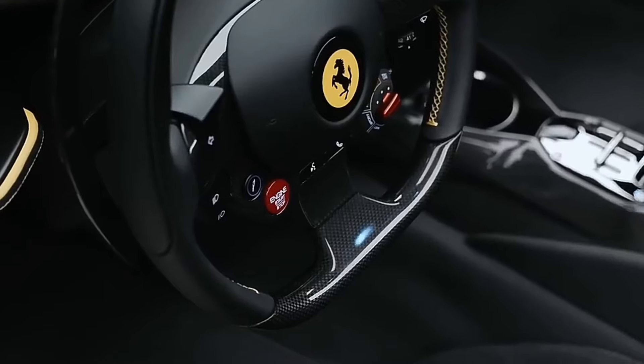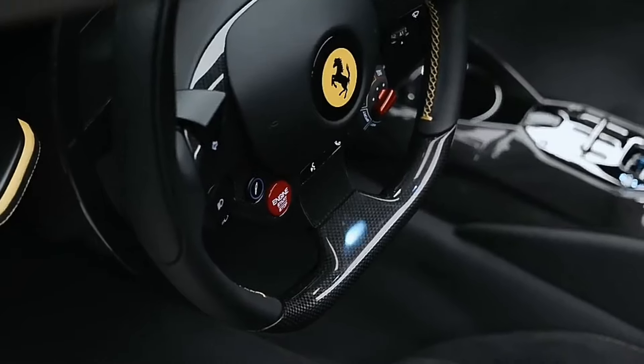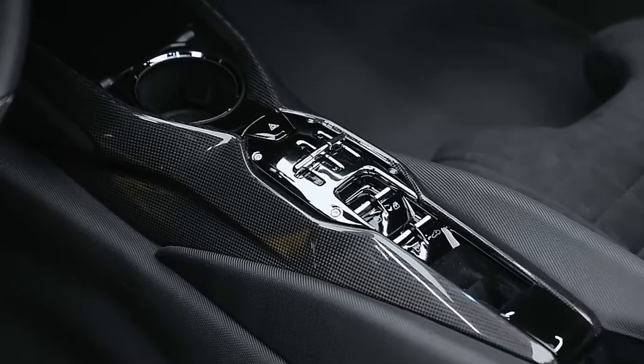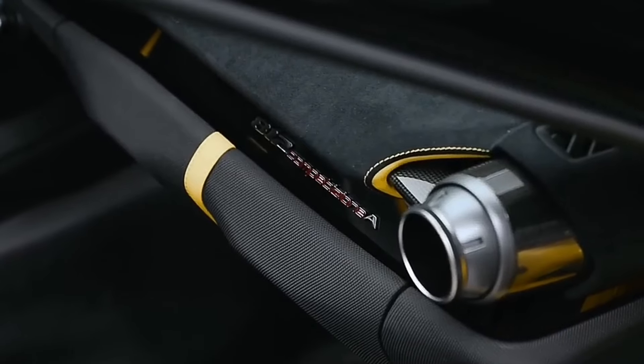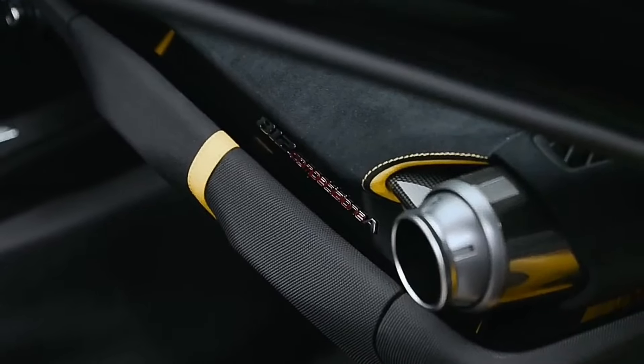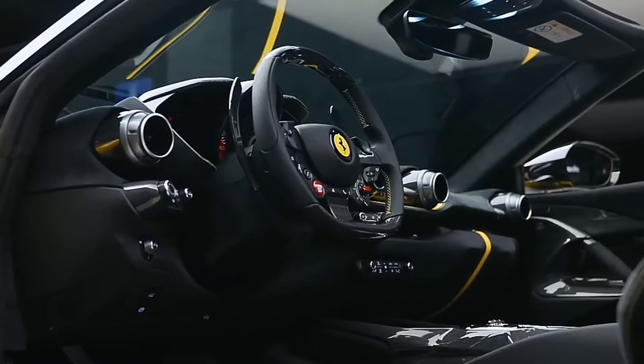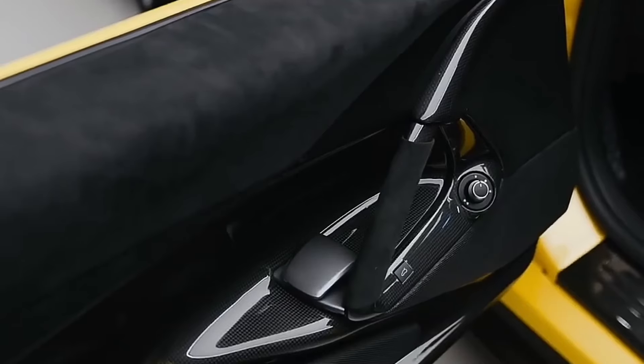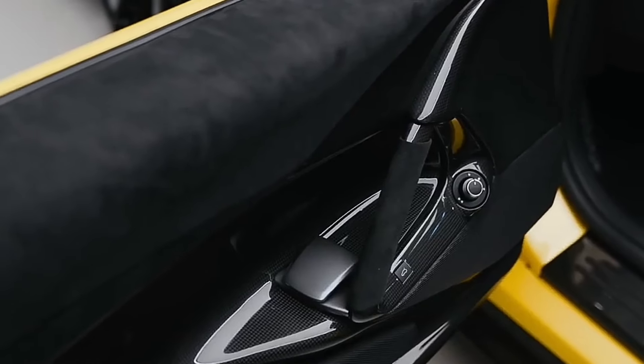In conclusion, the Ferrari 812 Competizione isn't just a car. It's a rare gem, a collector's dream, and a clear sign that you've made it. Or that you've got really, really great financing. Either way, it's an absolute marvel of engineering and a testament to how far you can go when you really, really dislike fuel economy.